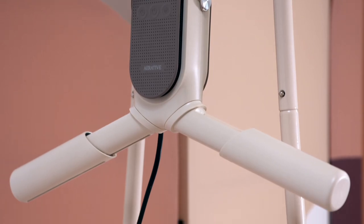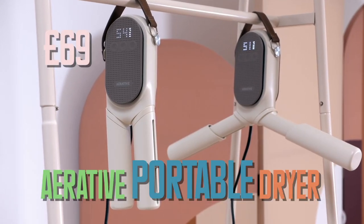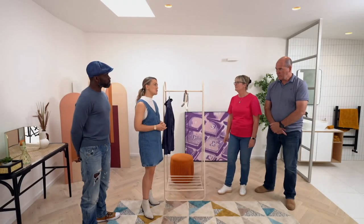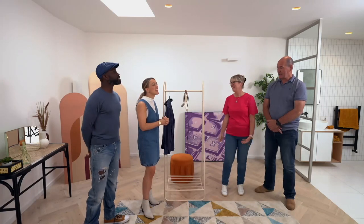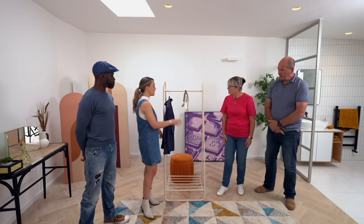Hopefully our third gadget will impress them more. It's the Aerative Portable Dryer, costing £69. Scottish weather is known for being a little bit damp. There is a special word for damp weather in Scotland - it's known as 'dreich'. That's why I can't say it - my English accent. It's a fine misty rain that soaks you to the skin. To demonstrate how the Aerative Dryer works, I thought we could create our own dreich indoors.